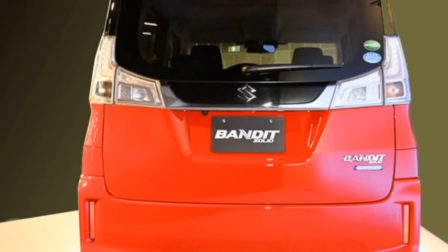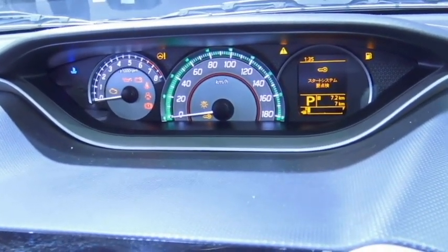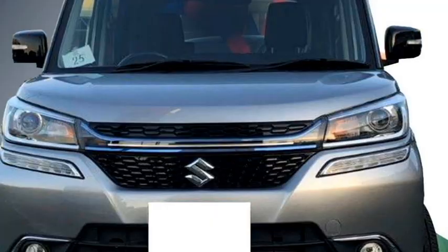The car was first showcased at the 2012 Indian Auto Expo as a seven-seater car, but the upcoming Suzuki Solio Bandit will be a five-seater car.